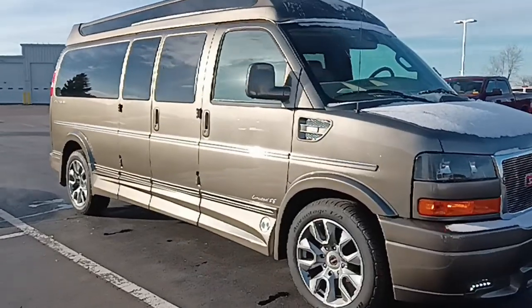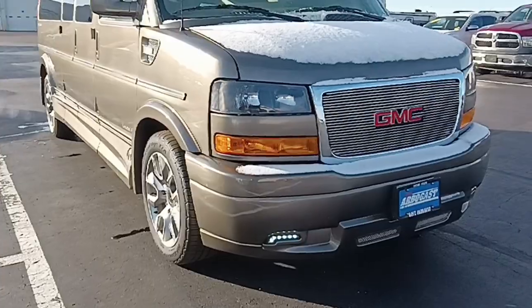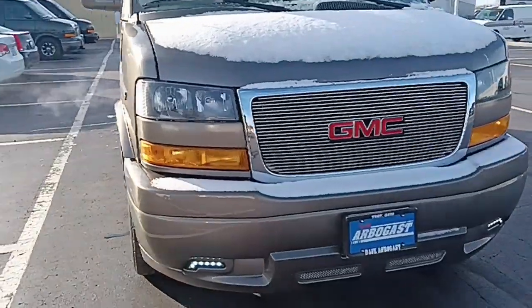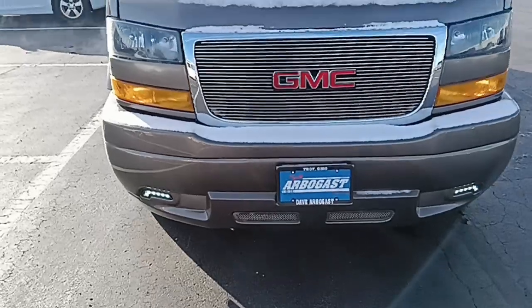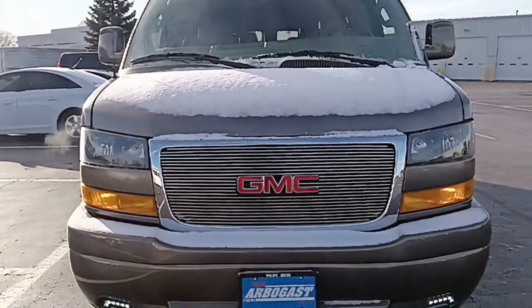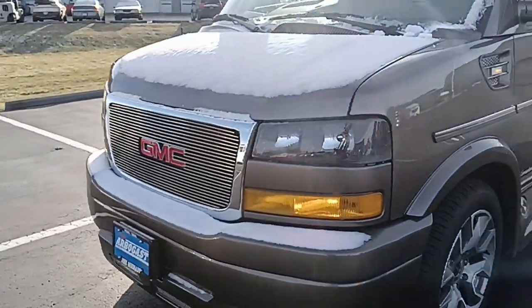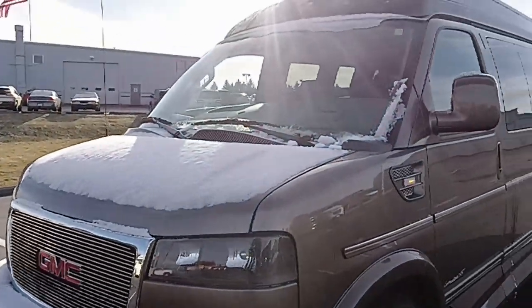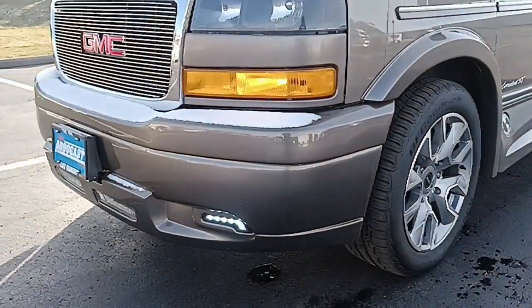I don't believe there's a scratch on this thing. It looks to be pretty much almost brand new. Starting up front: it's bronze in color, does have the Limited SE with the X package — all the bells and whistles as described. It has the front bumper fascia cover with fog lamps and your front bumper step plate, so you can clean your windshield off. From previous pictures and videos, this van does not have any damage on the hood or the front bumper cover.